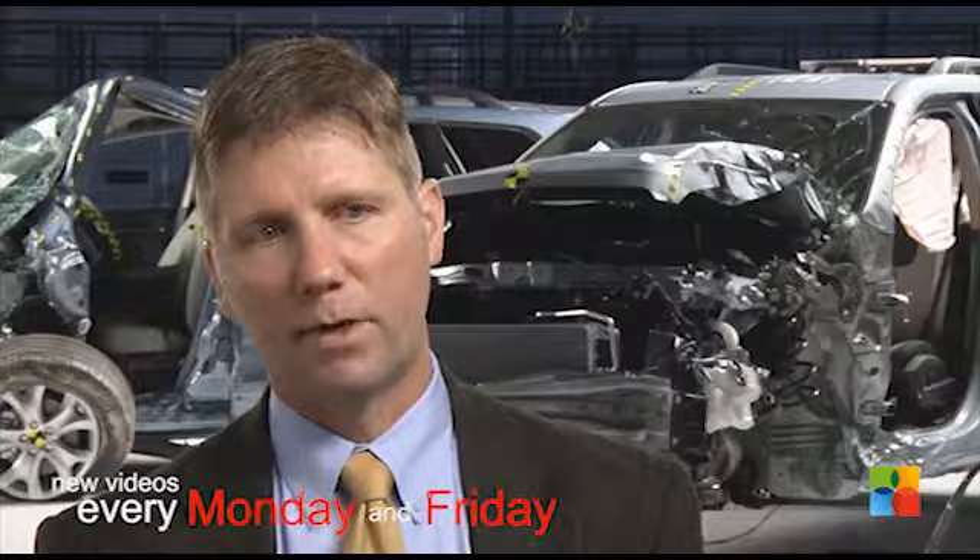The front small overlap crash test is challenging for a lot of new vehicle designs, but automakers realize that safety is a key selling point, so they're all making changes to improve crashworthiness and earn good ratings in this test.